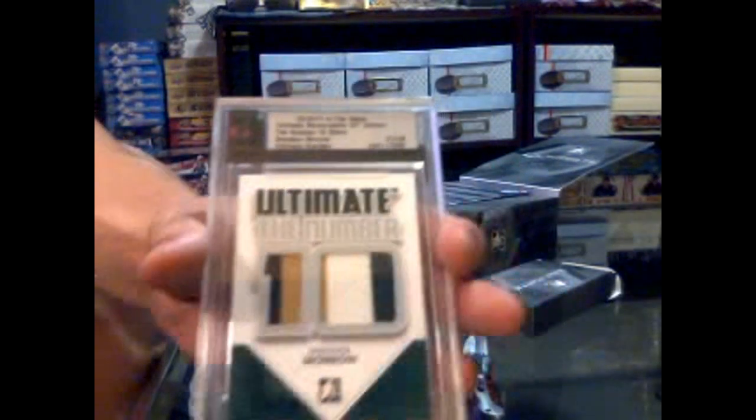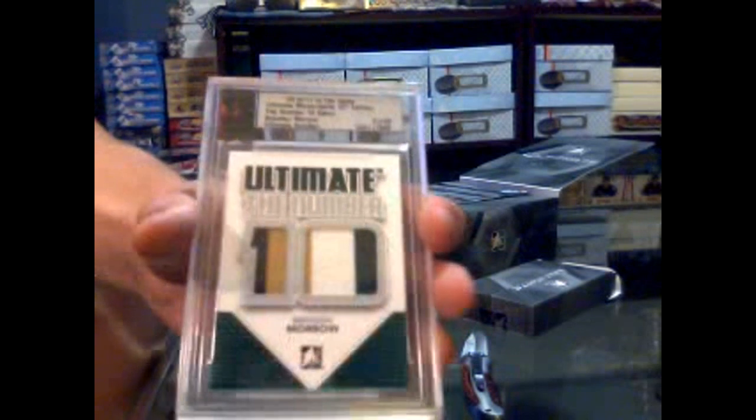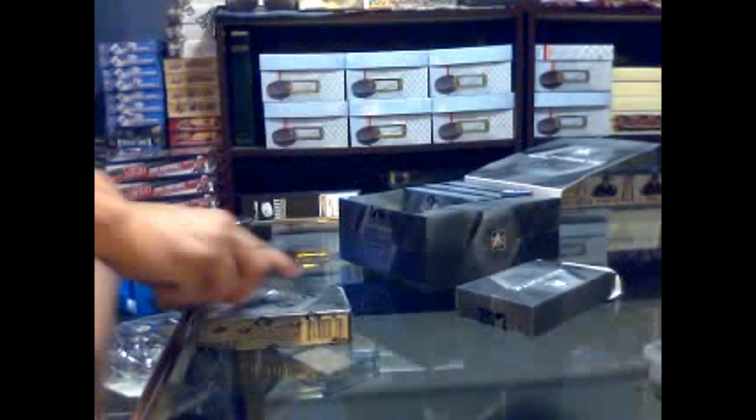One of nine, four colors — Brendan Morrow. We know three people are going to be happy in this break for sure, and we're only one pack in. Wow — no card numbered higher than nine in the first pack.